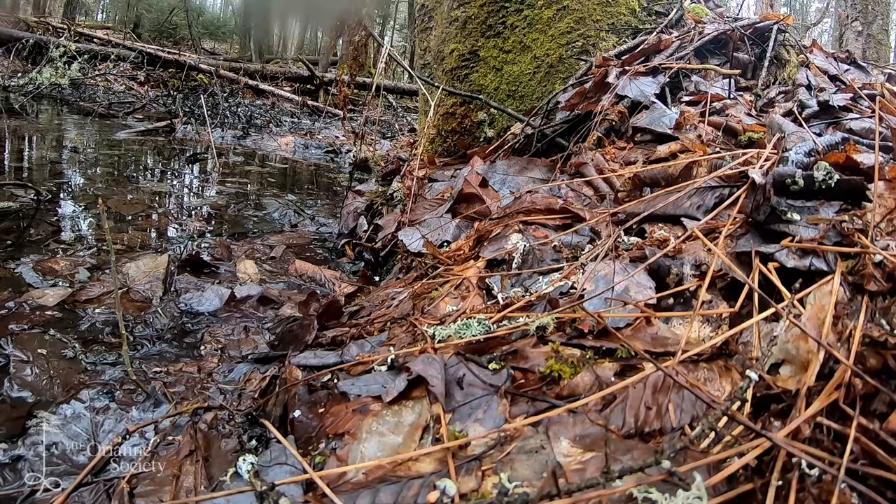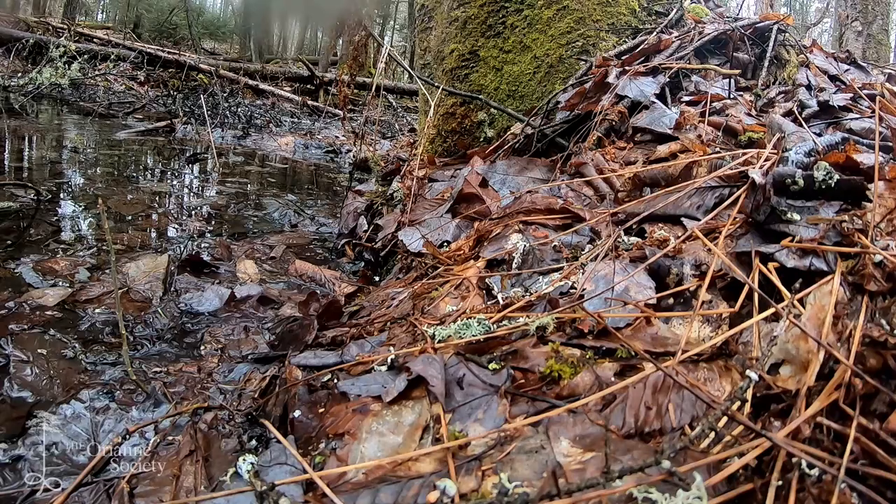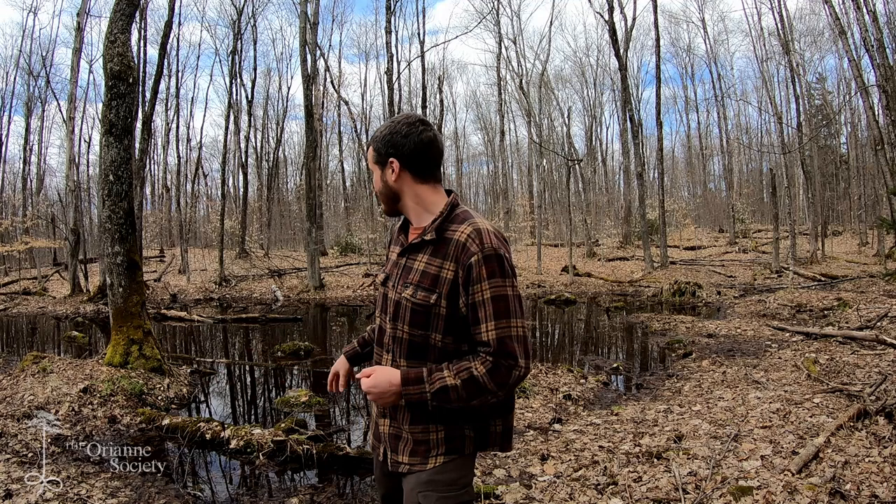Spotted salamanders as well, although they're not freeze tolerant, they're up and moving around and heading towards these vernal pools oftentimes when there's still quite a bit of snow on the ground. And in fact, when I was here just the other day, there was still ice and snow on this particular vernal pool.